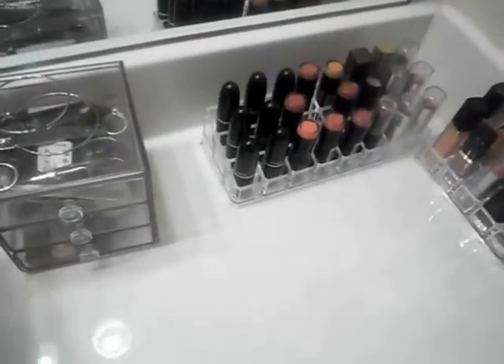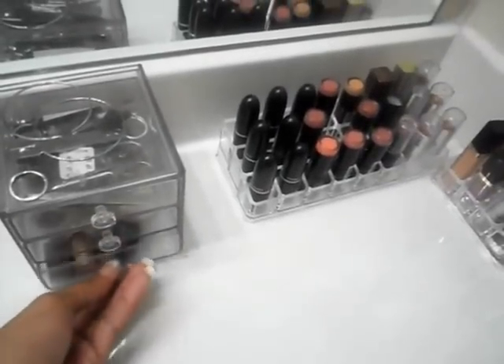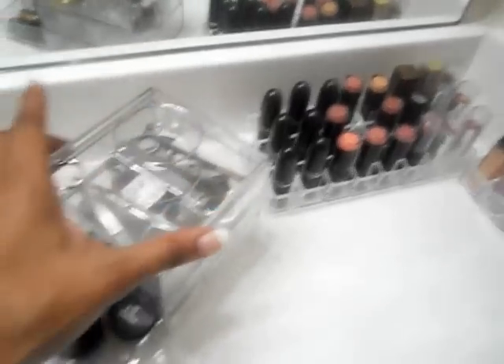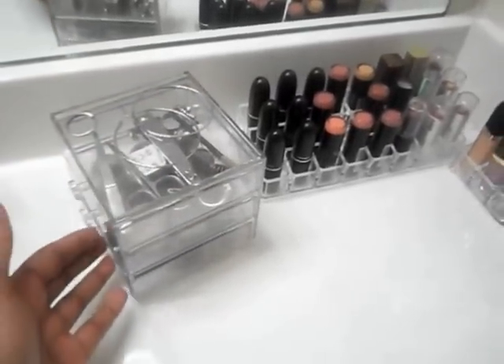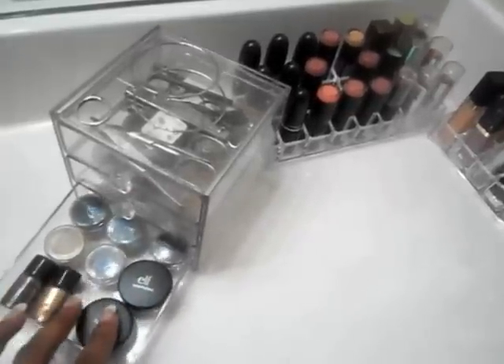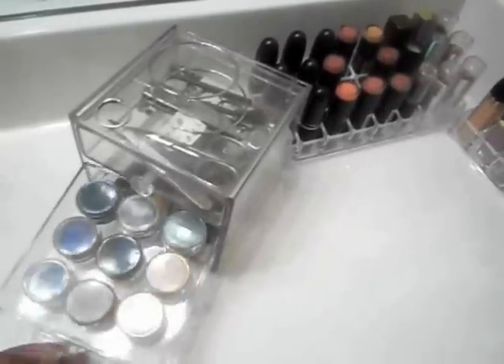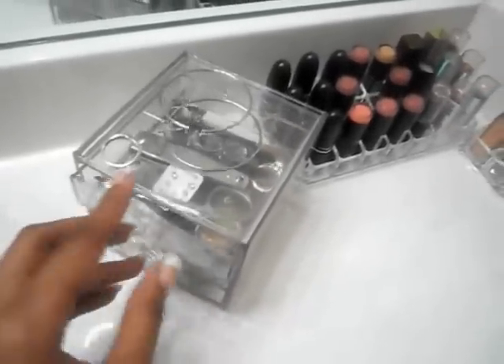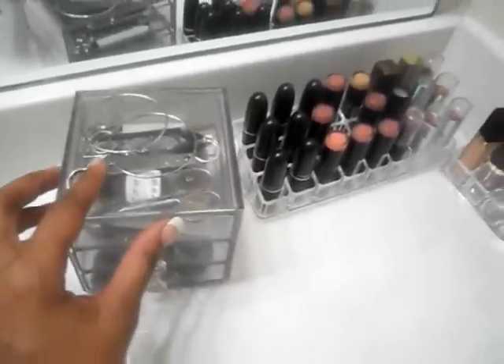This little acrylic case I got from Target. It's really cute, it's real small. I think it's probably like $5.99 or something. I have just pigment eyeshadows, my MAC pigment samples, and then some bathroom stuff in here.